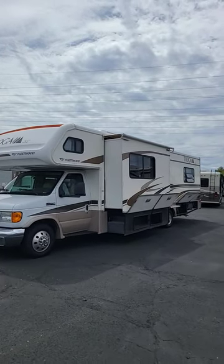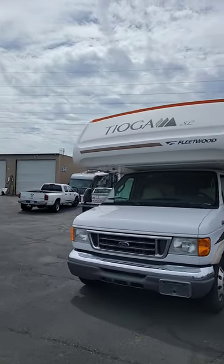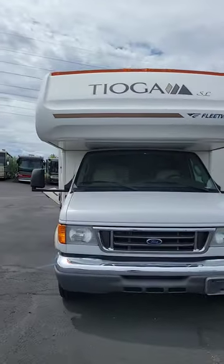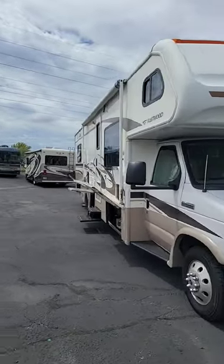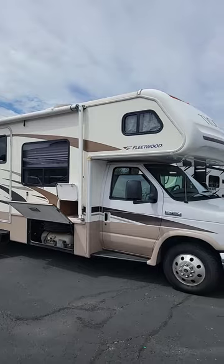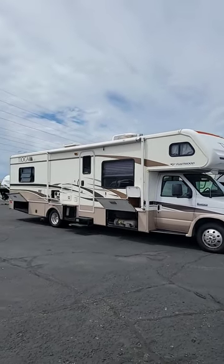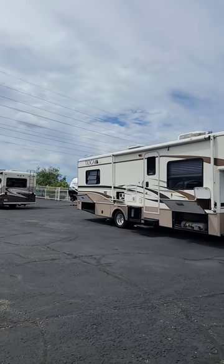Hello and welcome back to another quick RV walkthrough. My name is Taylor Quayle. We're here at Padada RV Center in Tucson, Arizona, and today we're gonna take a quick peek at a 2007 Fleetwood Tioga 31L. This is a single slide, 32 foot, selling it for $39,995 with 25,300 miles.